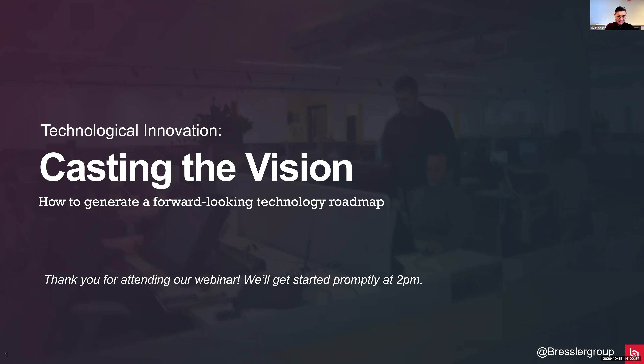Hi, good morning, good afternoon, or good evening everyone - depends on where you are. Thank you so much for giving us the opportunity to talk to you today. My name is Ryan Chen and I'm a Director of Design Innovation Strategy at Brussel Group. In today's webinar, 'Casting a Vision,' we'll be talking about how companies can respond or even anticipate disruptive technology. You should see a Q&A icon at the bottom of the screen - click on it to post questions. We have a Q&A session at the end of the hour.